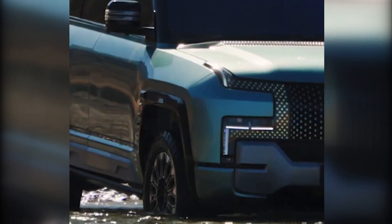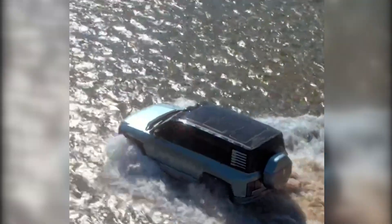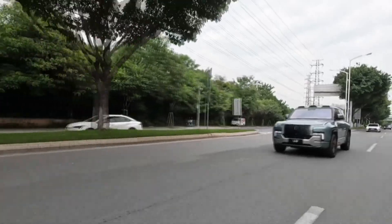According to CarNewsChina sources, BYD is also considering an all-electric version of the U8 for next year. That would put it in competition with Dongfeng's all-electric off-road vehicle, the Aeolus 917.